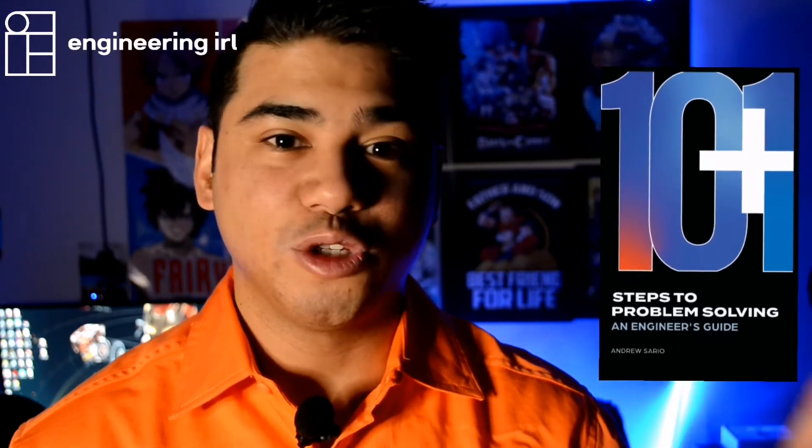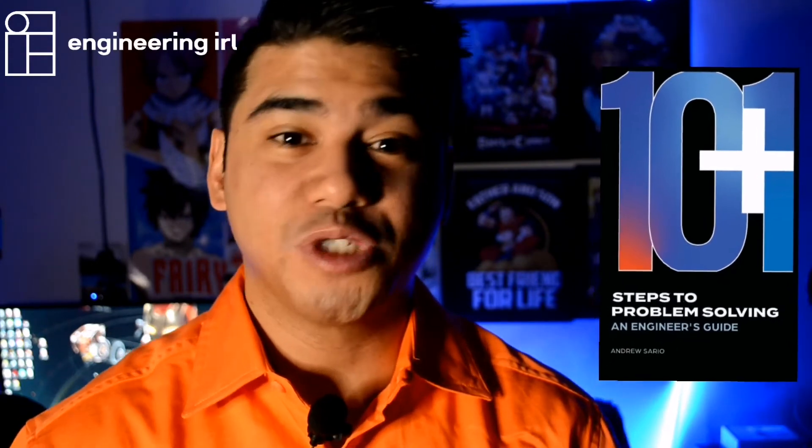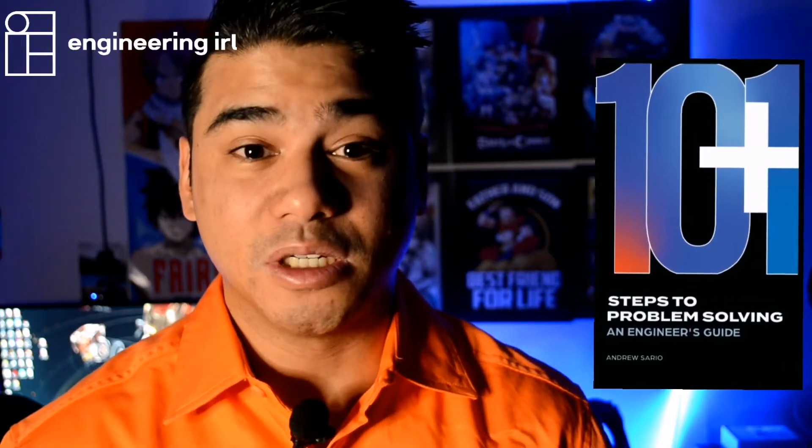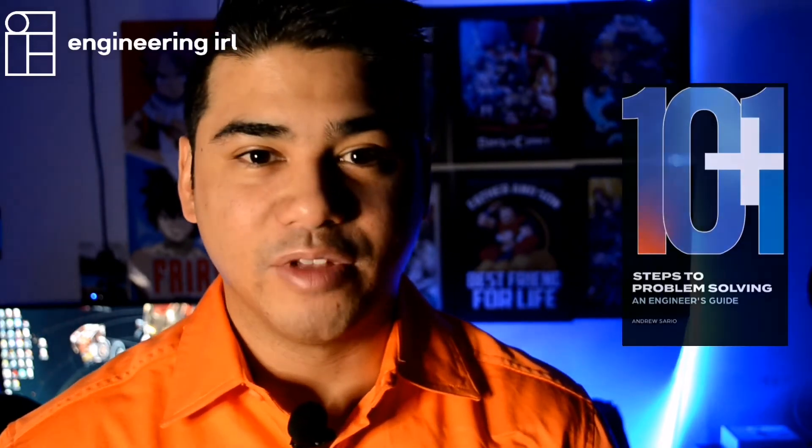If you want to know what a systems engineer does and you're not quite sure, don't worry — I've got you covered. We've got a podcast episode that covers that; I'll link that somewhere. On top of that, if you want to do a deeper dive, I've got a book called '10 Plus 1 Steps to Problem Solving' — it's an engineer's guide based on a career in control systems and operational technology. I'll link that in the description below, and as you go through it you'll see some career stories and perspectives of the types of problems I'm looking at and solving. It may help you understand what systems engineers do.